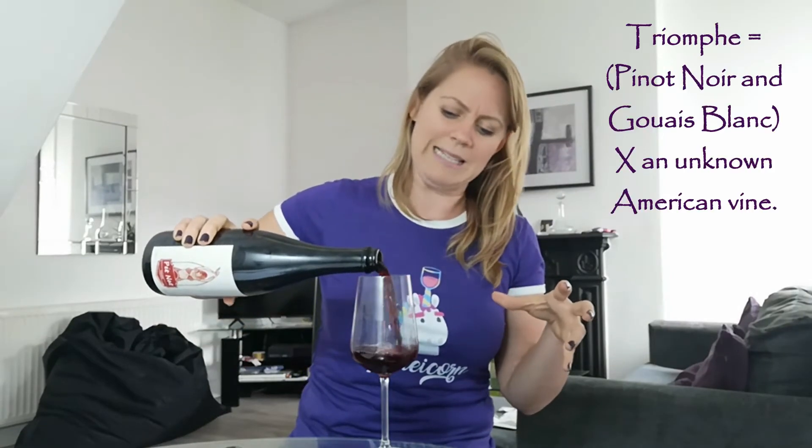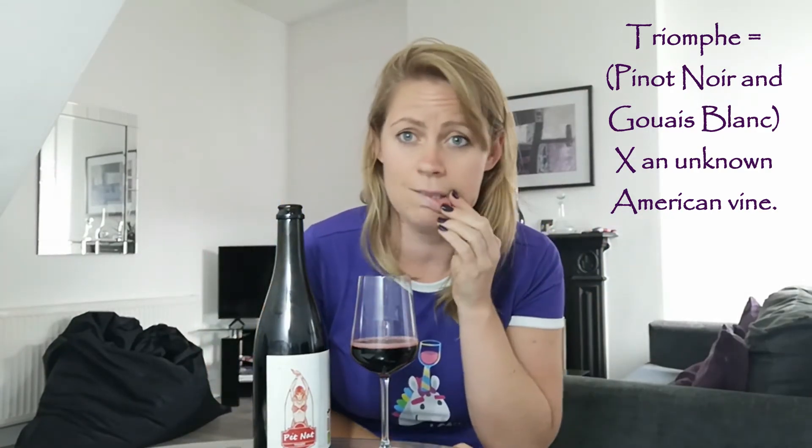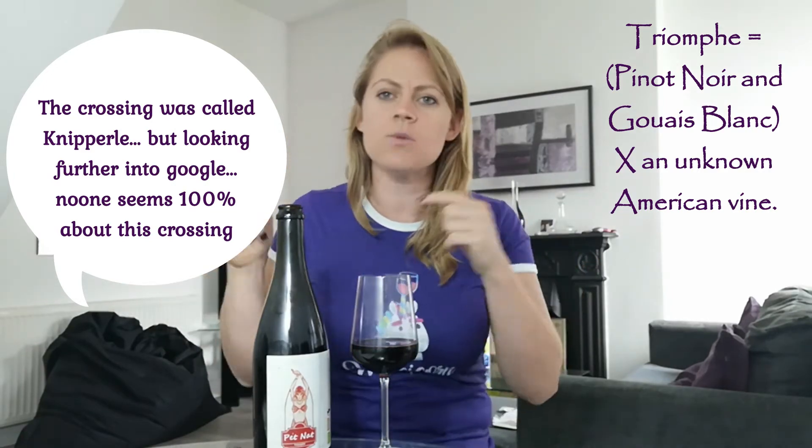So let's try this. This is a Triumph — can you see the grape variety Triumph? Have you ever heard of Triumph? This is a hybrid grape variety. Basically, they took Pinot Noir with Gouais Blanc, which created another grape variety, and then that was crossed with an American variety — though they haven't disclosed what that was. This was created in the early 1900s in Alsace in the north of France. It's an early-ripening grape variety. It's red, and it grows in England, obviously Wales, and I believe the Netherlands.